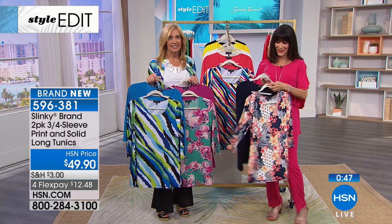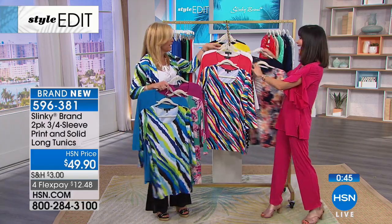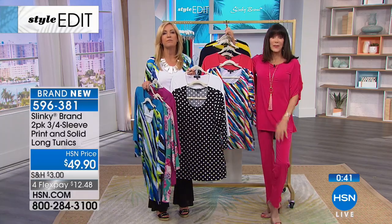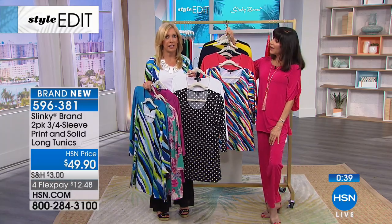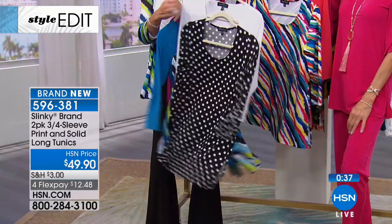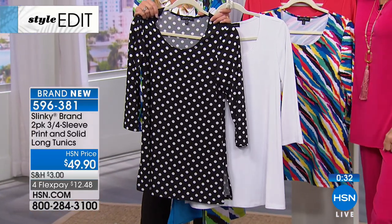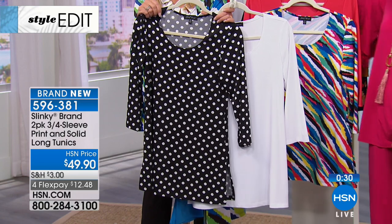Now I think I'm going to go back for the polka dot one — how cute is that? It's so fun. It is polka dot fever this spring. That paisley is beautiful. So what do you love about Slinky, Teresa?